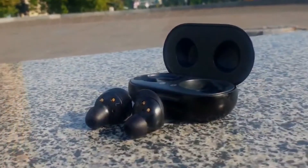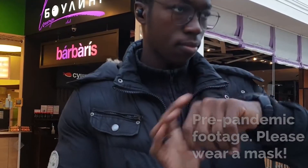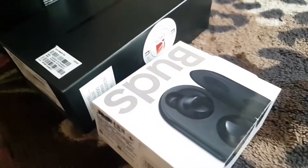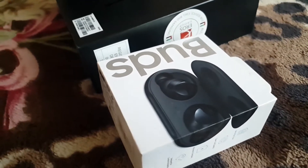Moving on to the Galaxy Buds — or Buds Plus if you have those — these are some of the best Bluetooth earbuds on the market. They pair seamlessly to your Galaxy device or Samsung smartwatch, and they've got a lot of useful functions like reading out the name of a caller when you've got an incoming call, reading out notifications, ambient sound mode, and a lot more.